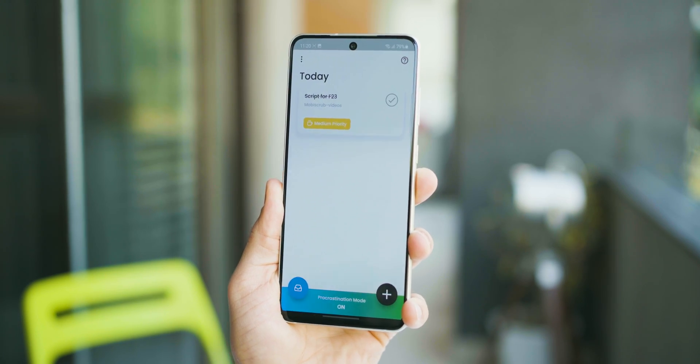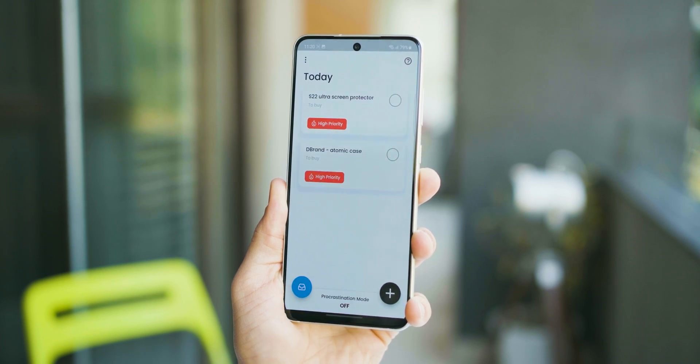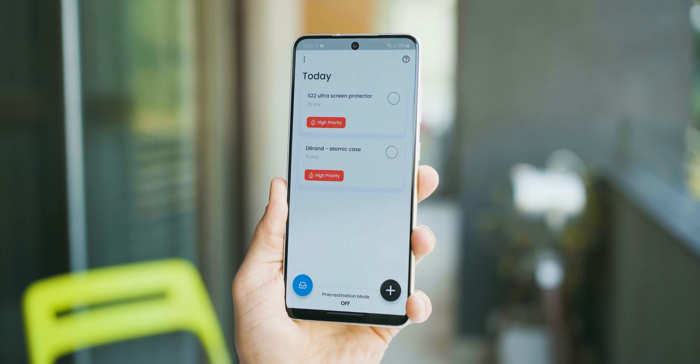There's also a residual effect. The more you do these tasks, the more productive you feel, and you can turn off procrastination mode and continue your flow to finish other tasks. Anytime you feel like you're drifting away — opening Instagram, or just lying down on the bed — just turn this mode on.